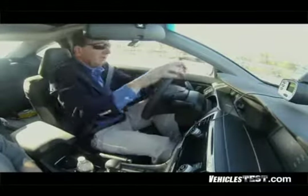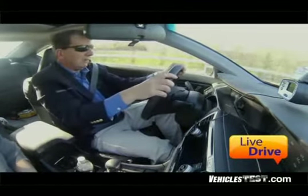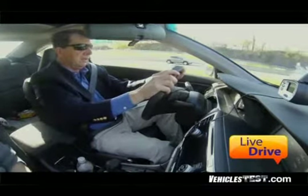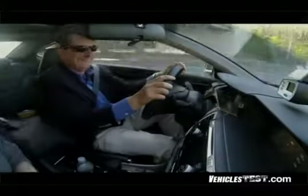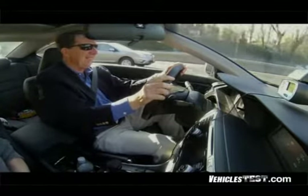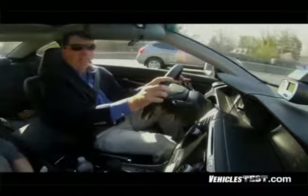Here we go. We're going to try our zero to 60 test right now. Oh, wow. Push it back again. Oh, my God. Yeah, we made it. Oh, my God. That's live drive TV, folks. The Accord Coupe has a get up and go, and we got up and went.